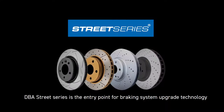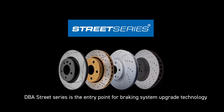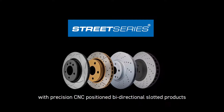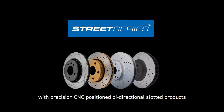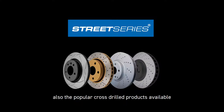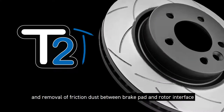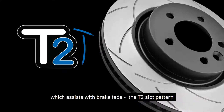DBA Street Series is the entry point for braking system upgrade technology, for which we have the popular T2 product offering with precision CNC positioned bi-directional slotting, and the popular cross-drilled products available within the DBA Street Series product group. The DBA Street Series T2 slot pattern allows for outgassing and removal of friction dust between the brake pad and rotor interface, which assists in reducing brake fade.